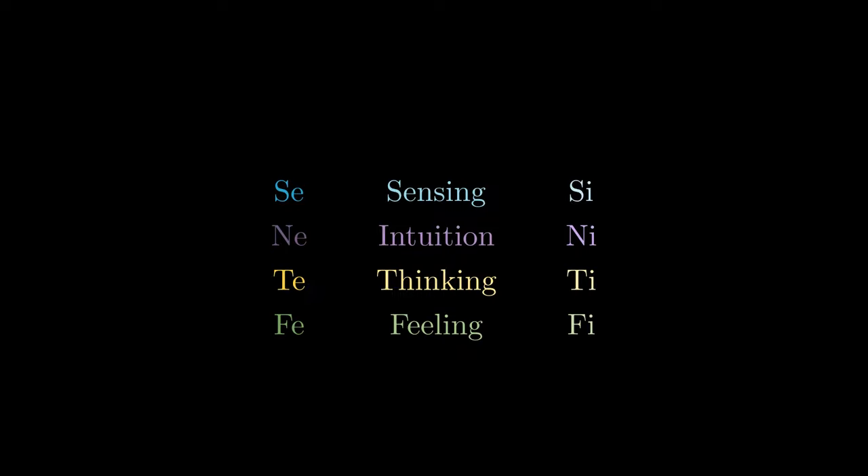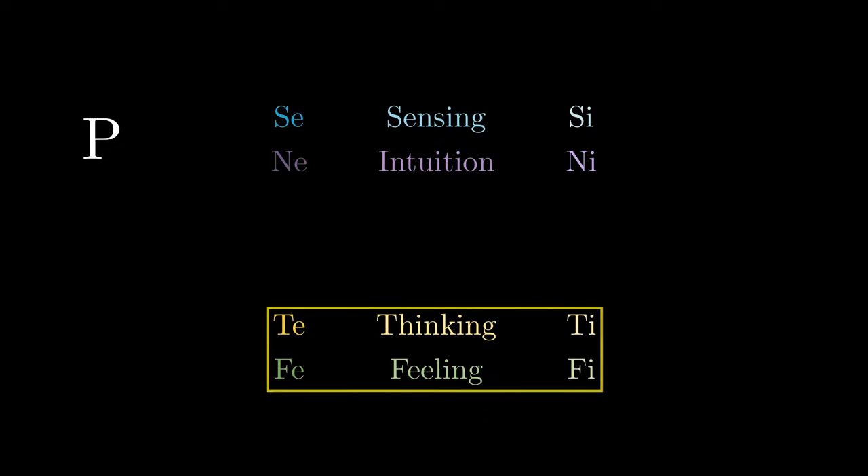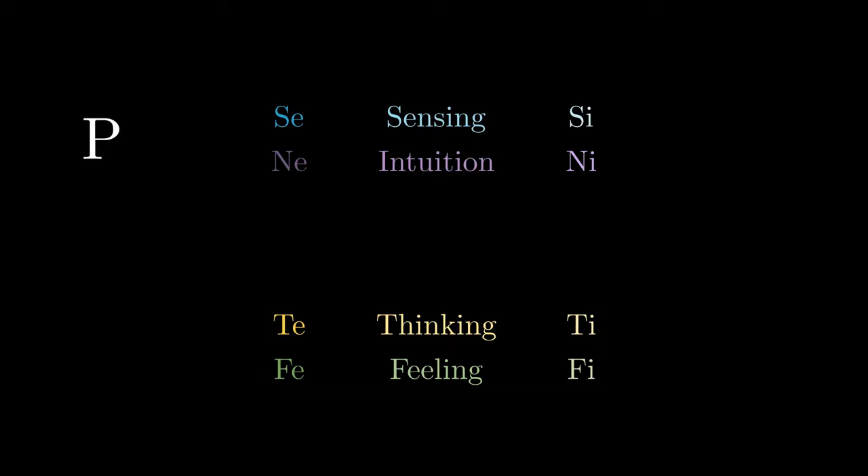The sensing and intuition functions are how we take in data from the world — these are our perceiving functions — while thinking and feeling is how we assess the data which we take in. These are the judging functions.